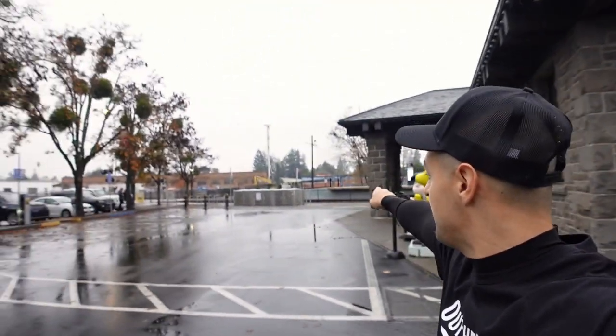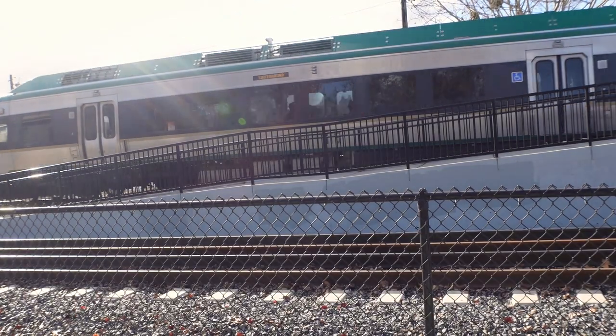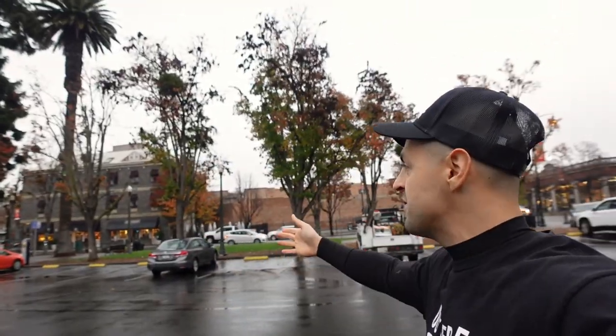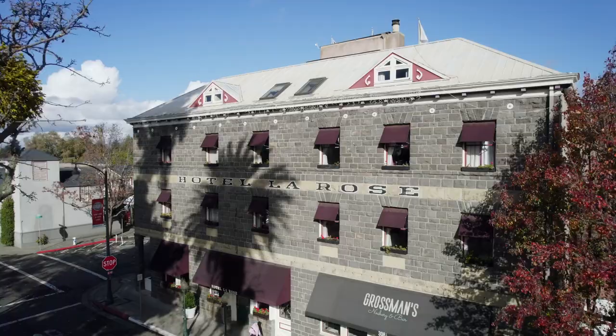This is actually the visitor center. If you come to this neighborhood by train, it's going to drop you off right here and then you have all of this to explore. One of the first things you'll probably see is Hotel La Rose, one of the oldest buildings in Santa Rosa. There's just so much to explore here, so much history.